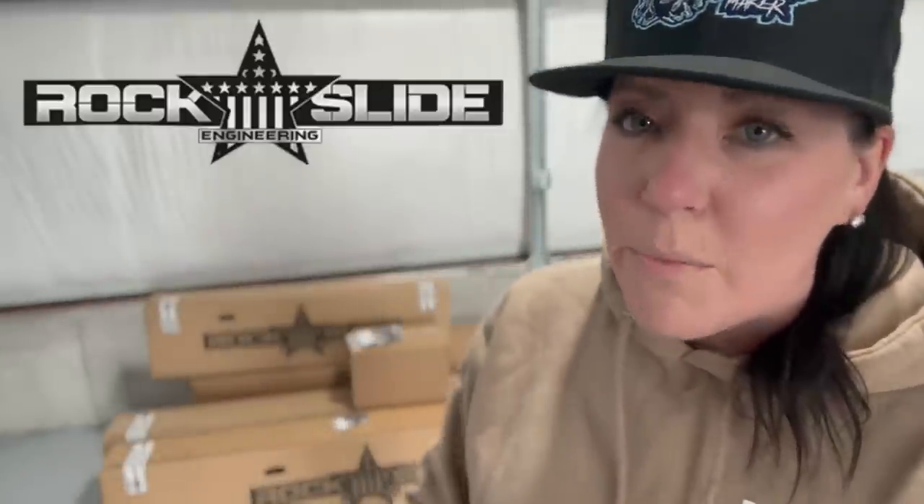We're here at Rock Slide Engineering. They work very closely with Tread Lightly, and it's just another super awesome Utah-based company that we're able to work with this year. We're going to be putting some sliders on, some bumpers, and other goodies. We're at their brand new facility — I have a close friend who works here, Tanner. We're going to meet him, take a tour, and see how they make their products here in Utah. The JT is already on the lift and they're starting by taking the stock bumpers off.